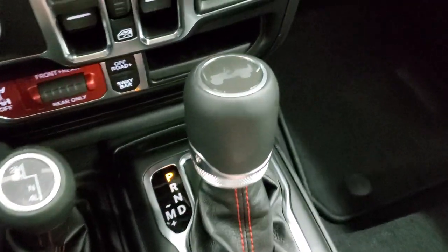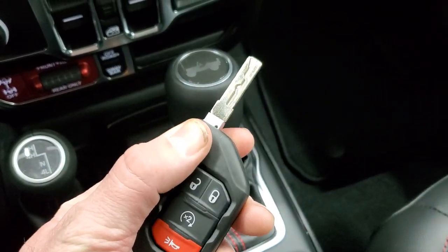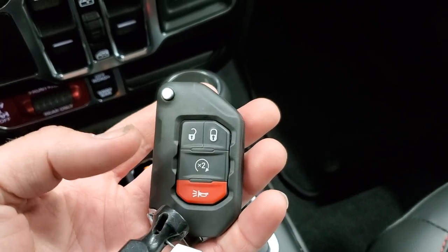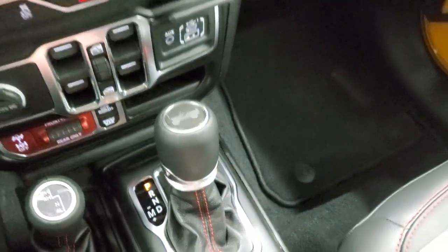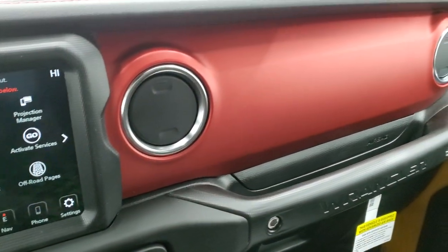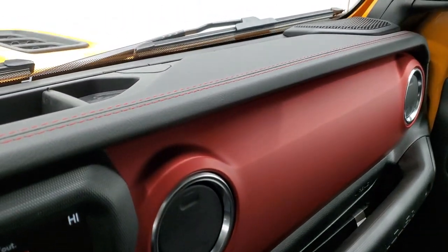You have your 4x4 shifter on the floor and your 8-speed automatic transmission with the Wrangler design on the top. You have your switchblade-style key with keyless entry, remote start, and panic button — it's a real chunky, heavy-duty key fob, so you always know which key fob you have in your pocket. And then on the Rubicons, they do this kind of flat red finish to the dash — it's kind of cool and matches all the stitching.